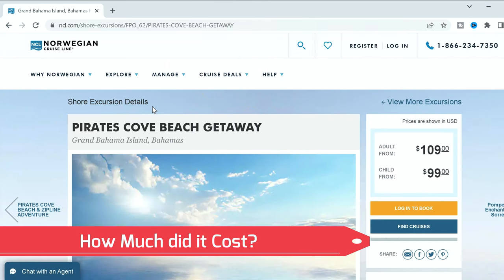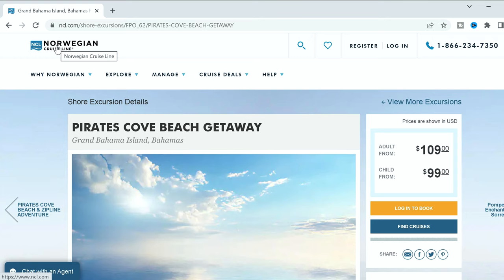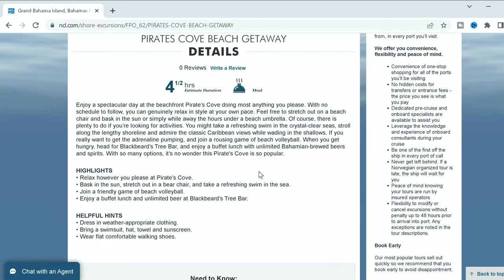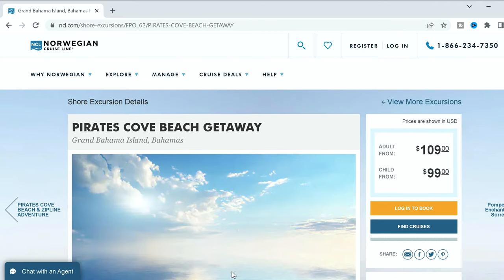Let's get into prices and what you get with the excursion. On the Norwegian Cruise Line website, it was $109 for an adult and $99 for a child. What you get is all-you-can-eat food and unlimited drinks. The bar selection is limited — there's a fruity drink, rum and Cokes, and a very limited beer selection with only one local brewery beer, which reminded me of a Bud Light or Corona. For four and a half hours, you get food, drinks, and the beach.